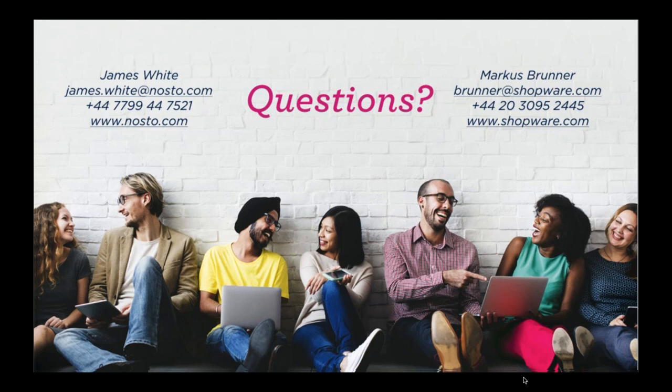Same for Nosto as well — any questions around how you set up your pages, user experience, or personalization, feel free to get in touch with Marcus or myself. Make the most of the content on both our company websites. We look forward to hearing from some of you. Thanks everyone for your time, have a good afternoon, and enjoy the rest of the weekend.